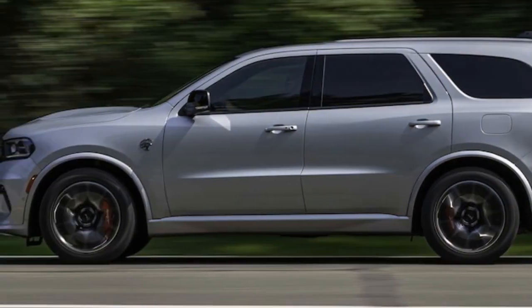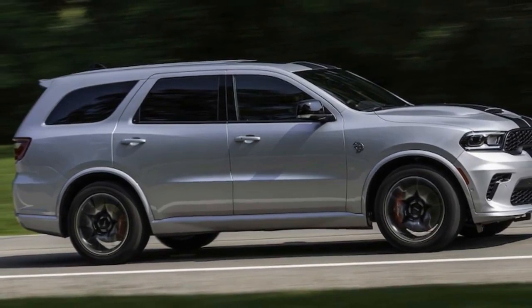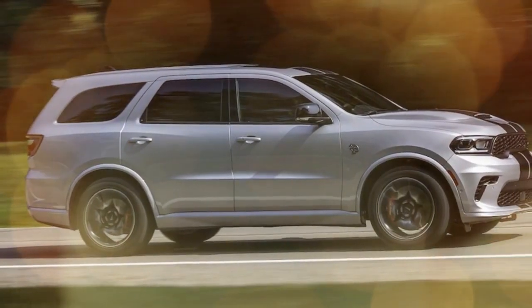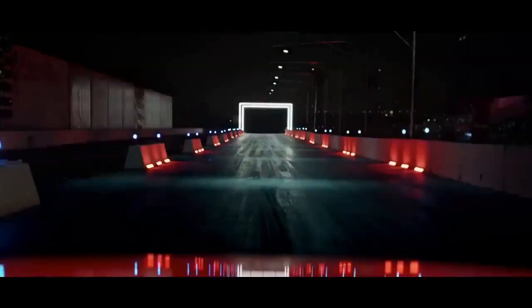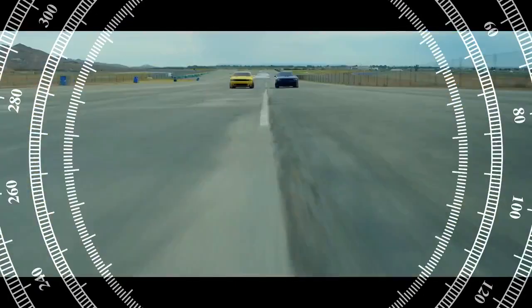Yet the Durango SRT, the beefiest and most audacious iteration of Dodge's SUV, may just out-America them all. It ticks every box: it's an SUV, a beloved American vehicle, it commands space like a birthright, and it boasts an absurd amount of horsepower, as if ordained by the Founding Fathers themselves.